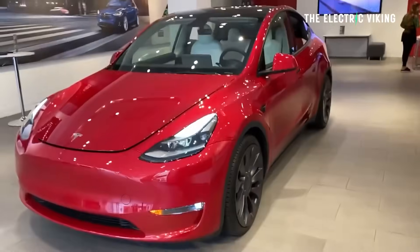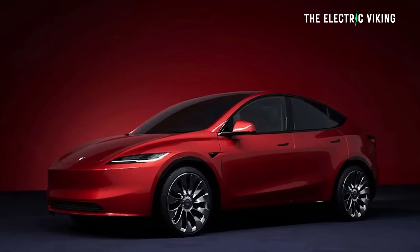The only thing is: do you want to wait for the new version of the Model Y, which is going to be far better in many different ways? The new Juniper version will be a huge upgrade. If you want to see my video on that, I'll put a link in the description below.